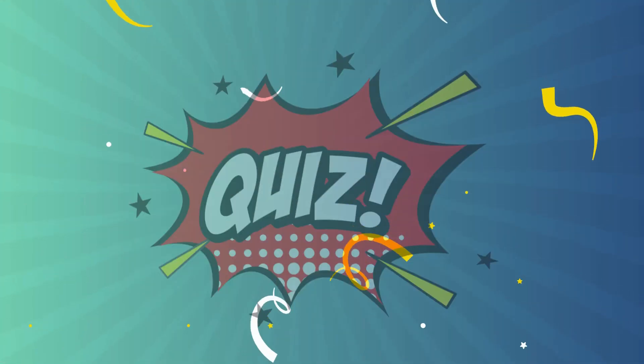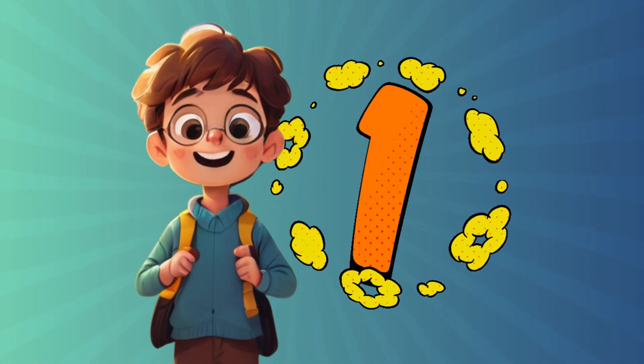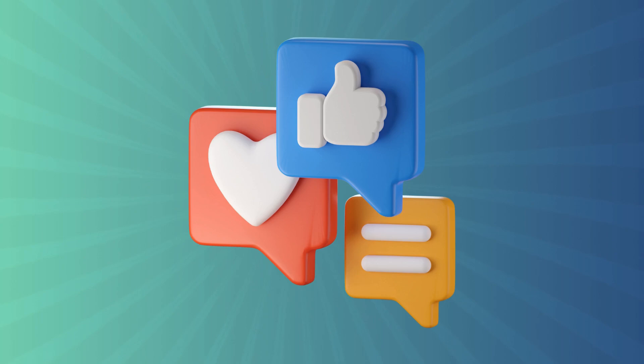Welcome to Puzzle Master — Solve Mysteries, Conquer Challenges, and test your knowledge with fun puzzles. Each correct answer earns you one point. Share your score in the comments. Let's get started.